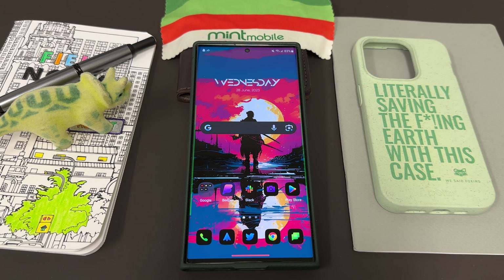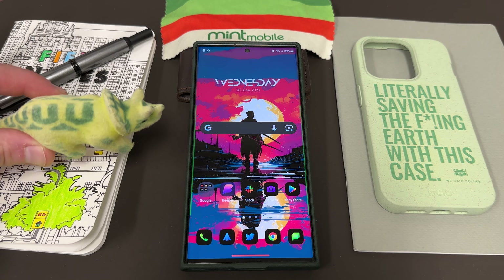Samsung has given us an official change log and also I got another update to a very important application that you should definitely update after you take the Samsung S23 Ultra mega update. I'm going to talk about those things today — some big improvements to the camera via Camera Assistant. I want to thank my son Jonathan for giving me this triceratops to hang out with us.